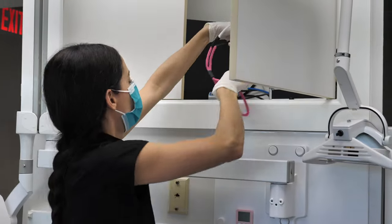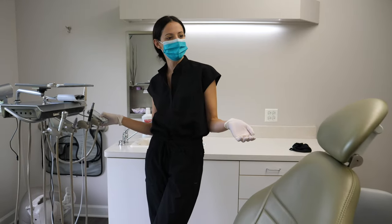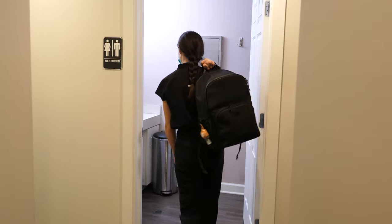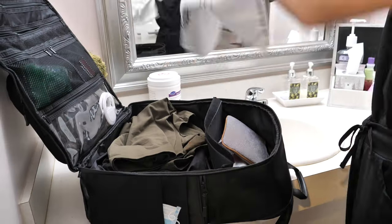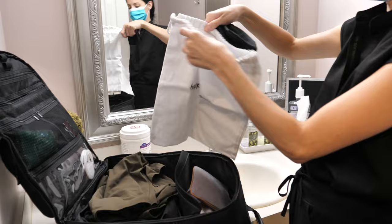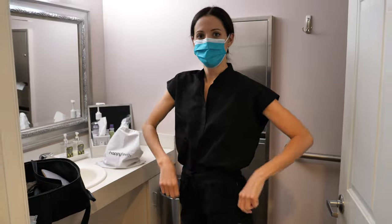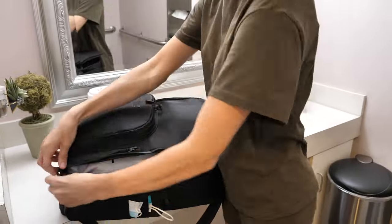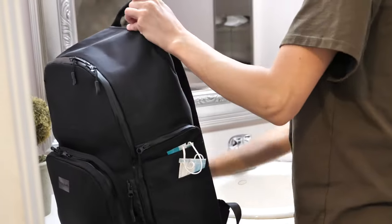Once the day is over, I put everything away — I keep my loupes at work in the cabinet. I raise the chair up, turn everything off, and my sterilization assistant handles what needs to be sterilized. Then I change out of my scrubs and put them into my dirty scrub bag. I brought the small one today — I have a small and a large one, and I prefer the large one. Then I wipe down my bag with a disinfectant wipe — though you're supposed to wear gloves for that since disinfectant wipes can hurt your skin. I was just getting the shot for the video, and I washed my hands right after.